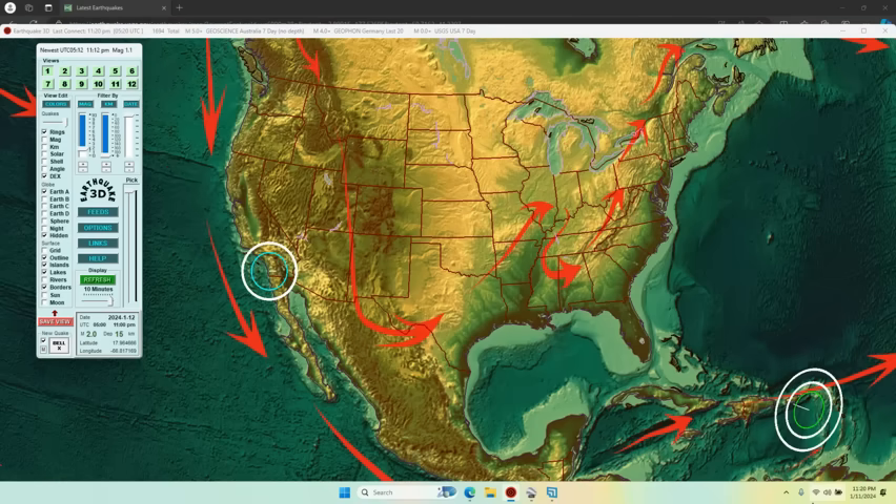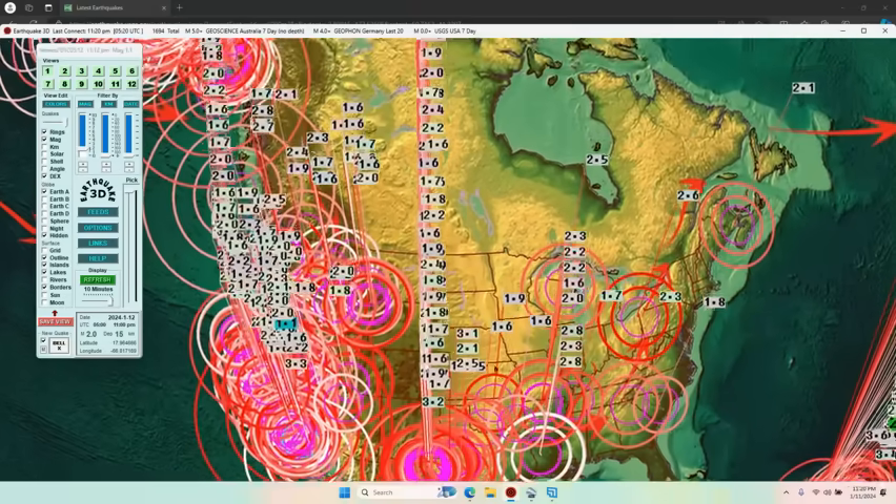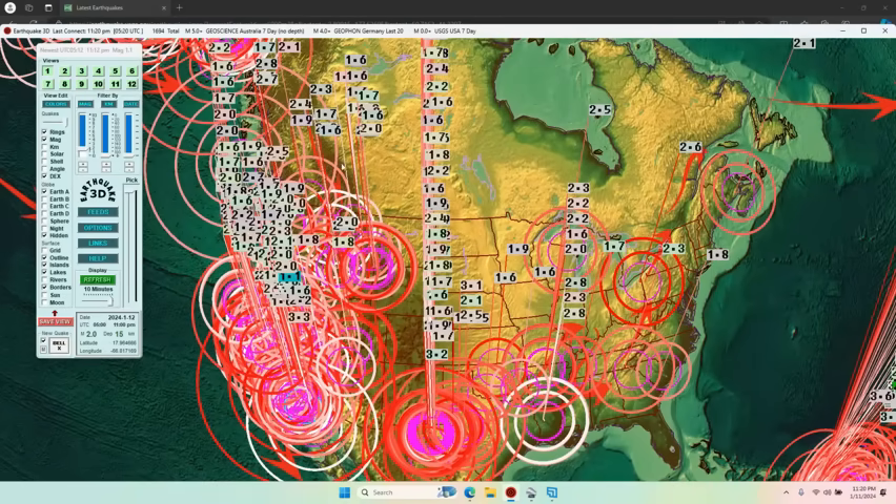Look at our arrows — I didn't put these on after the fact, these have been on here for 10 years and we don't move them. This is the way we expect it to flow, like a river. So the seismic did it again this week: went down and around through Texas and back up the east coast. Something is causing the earthquakes to follow that path — it's not random, it happens every week.